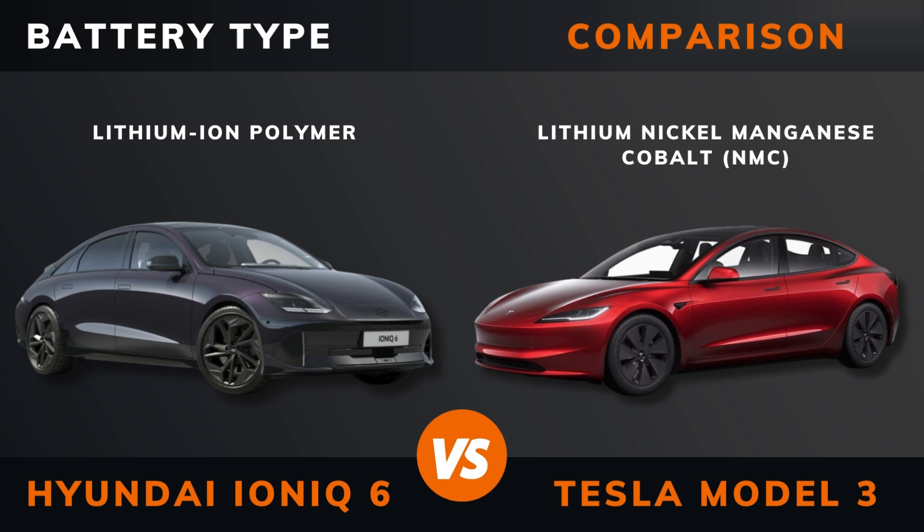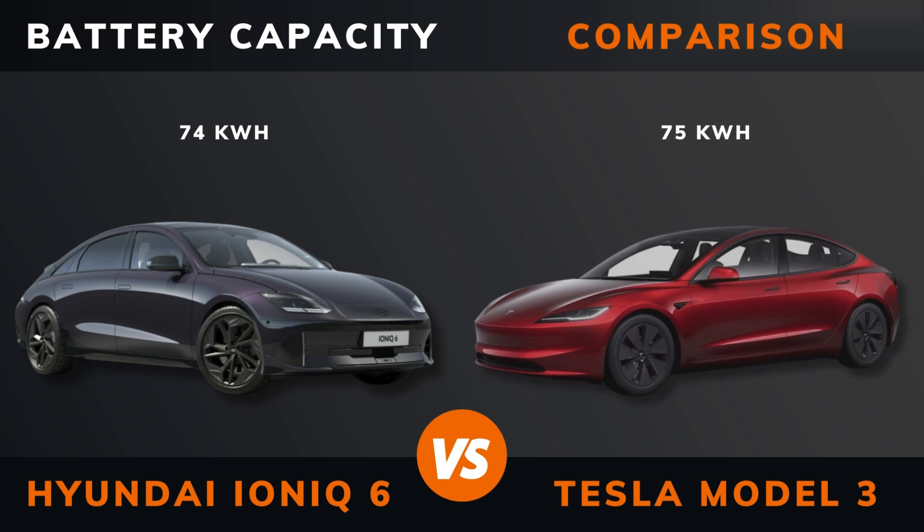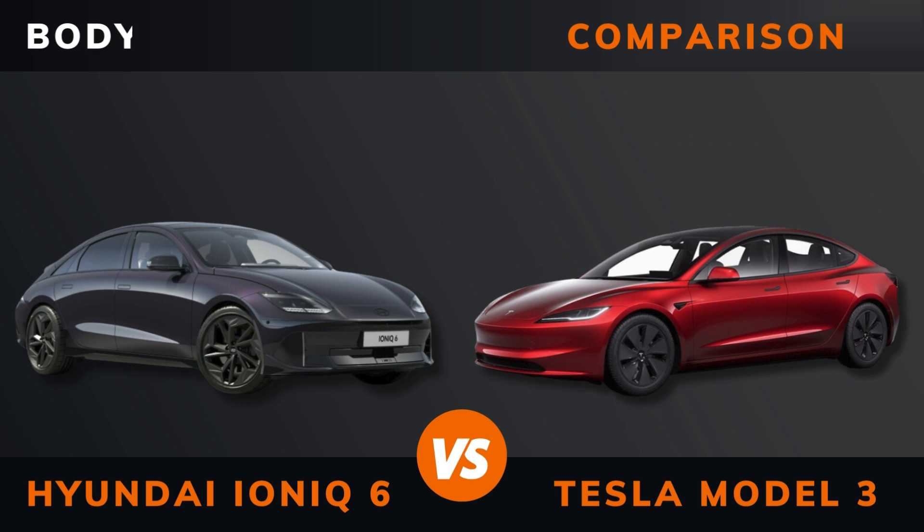Battery type. Battery capacity. Body type.